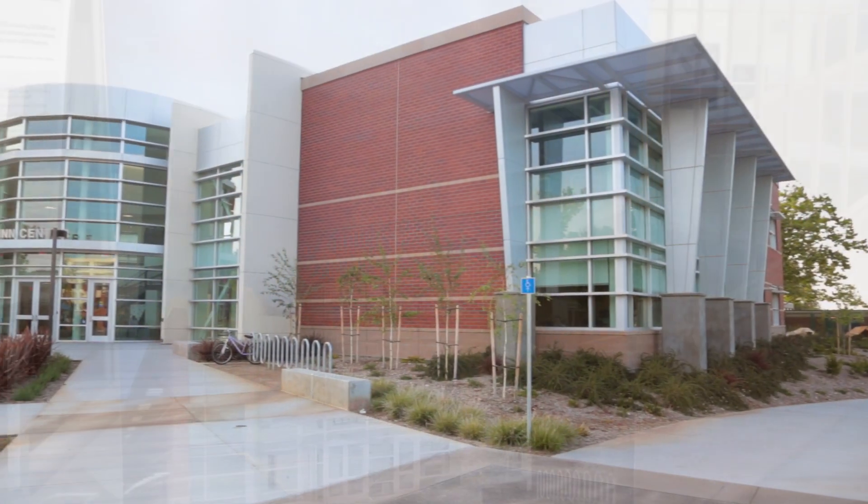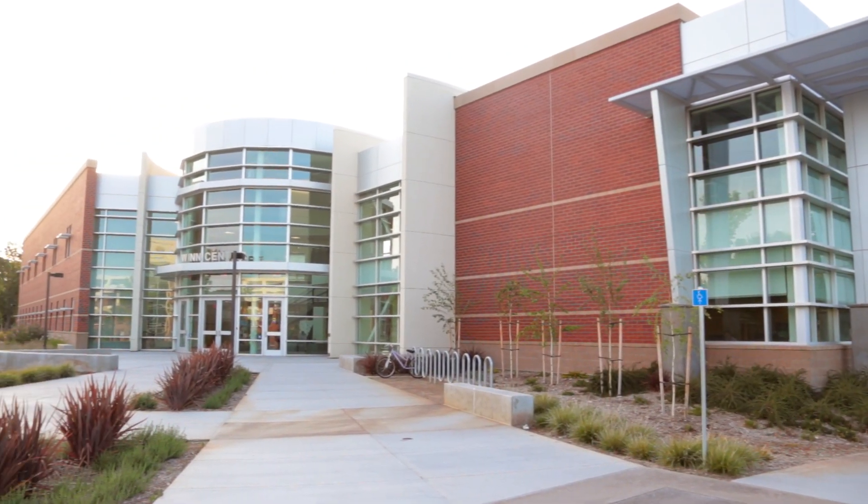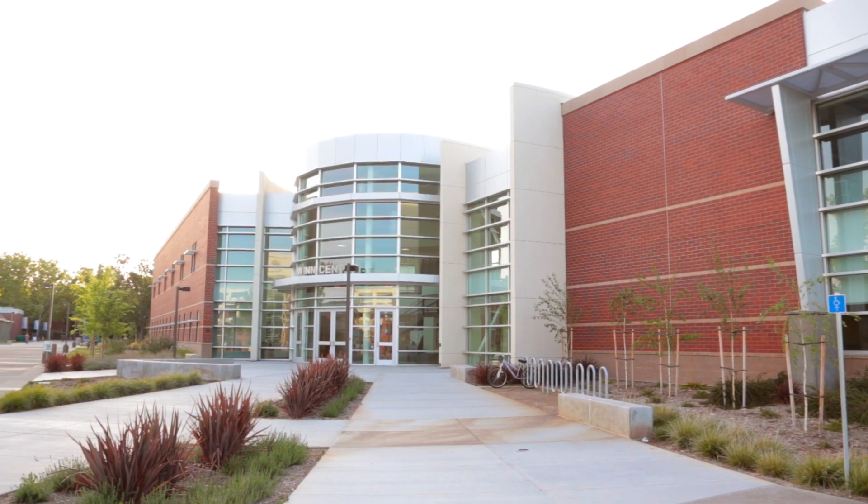This building has been a huge step forward for the whole district in terms of thinking green. There are only two LEED Platinum buildings at community colleges in California, and this is one of them.